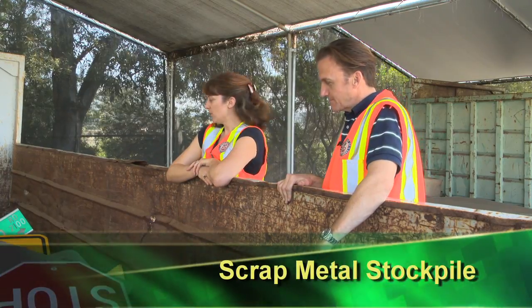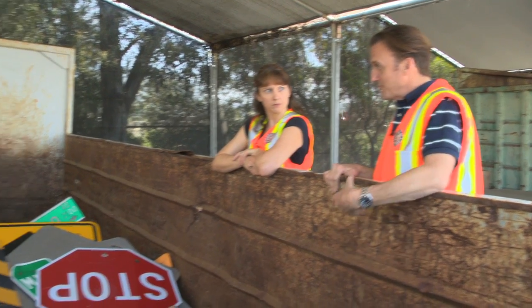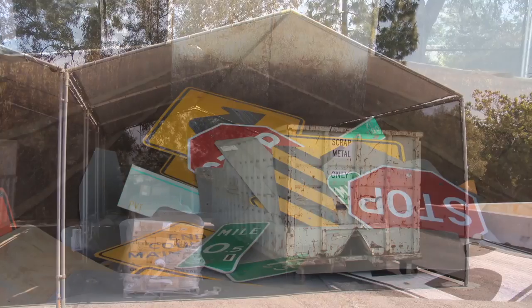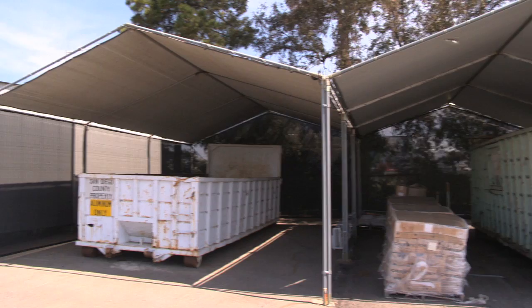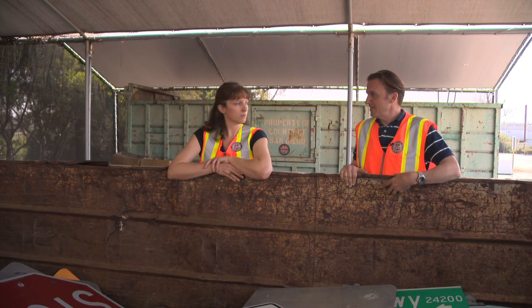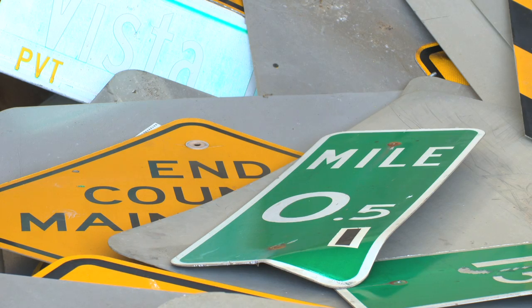At the next location we're storing scrap metal in bins — a great long-term storage solution, though they're hard to cover, which is why we provide a canopy to keep rainwater out. Tarps are hard to tie down to these bins, make the bins inaccessible, and tend to blow away in wind or fill up with rainwater and fail.